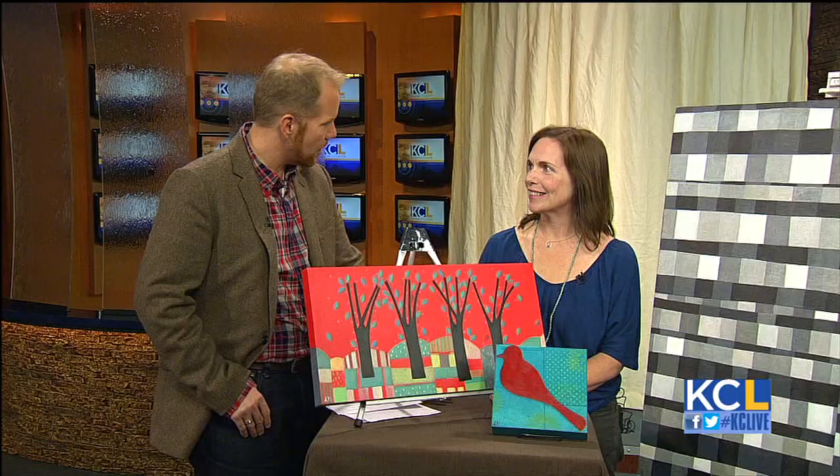The 2012 Plaza Art Fair opens in just two days. Hundreds of artists will showcase their work on the Country Club Plaza this weekend, including this year's featured artist Laura Nugent, and she's here with us now.